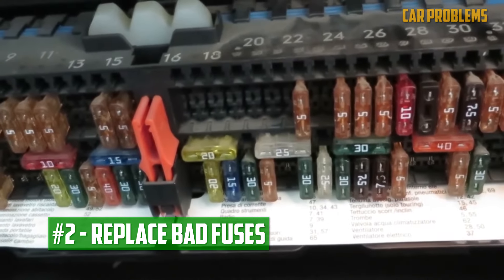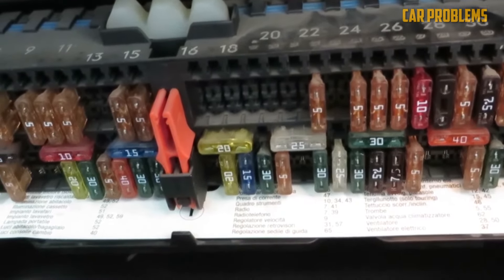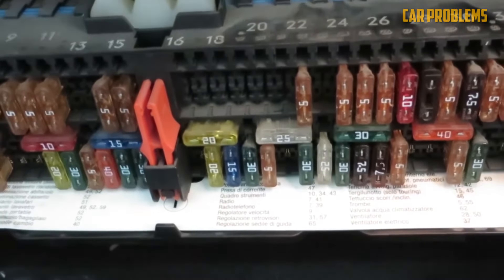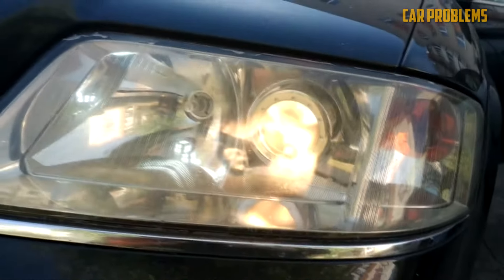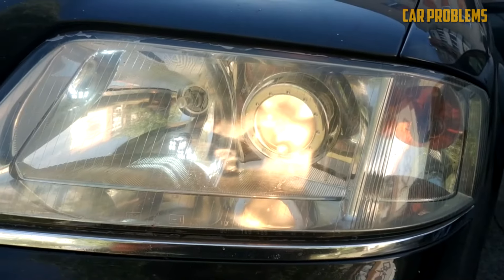Replace Bad Fuses: A bad fuse is simple to replace. You must first locate the fuse that powers the headlights by examining the legend inside the fuse box door. You can identify which ones aren't working with a test light, or pull the fuse to check if the wire inside is broken. You won't spend more than a few dollars to replace a fuse, but you must ensure it is a direct replacement.